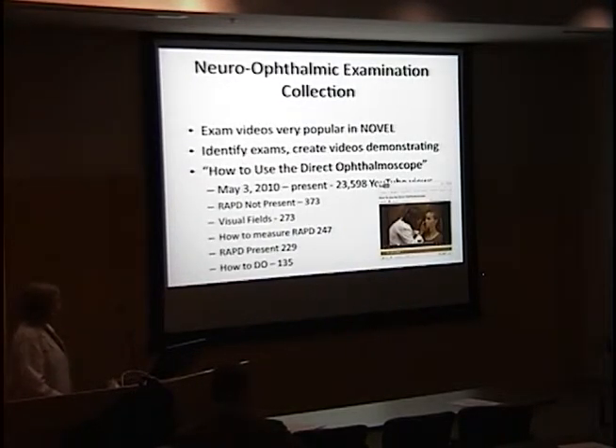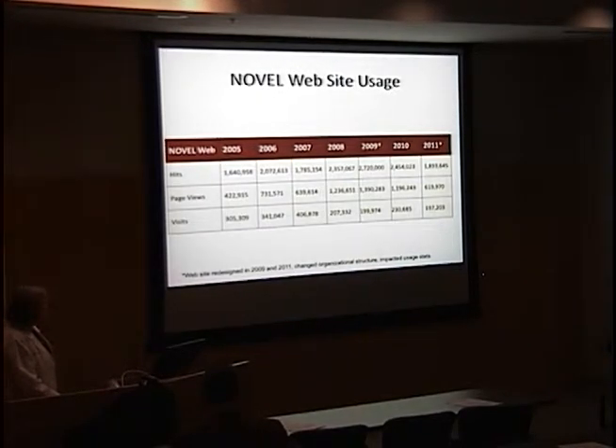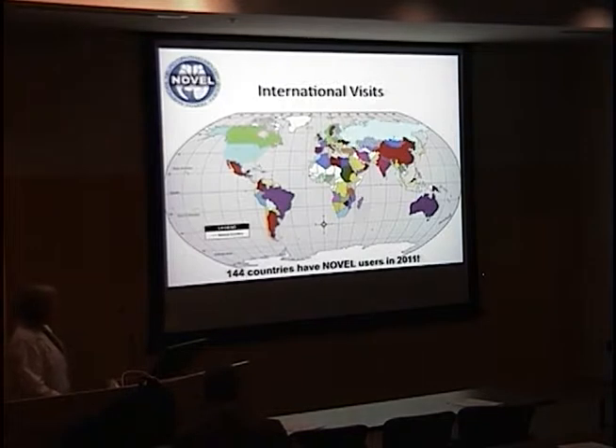We posted one video on YouTube and we've had 23,000 hits on how to use the direct ophthalmoscope. We also have mobile NOVEL that you can download to your device. We've had quite a few visitors and have covered a lot of the globe, except for much of Africa.